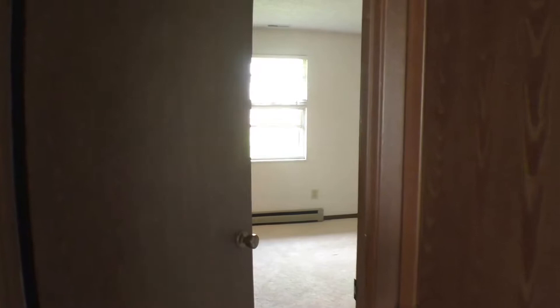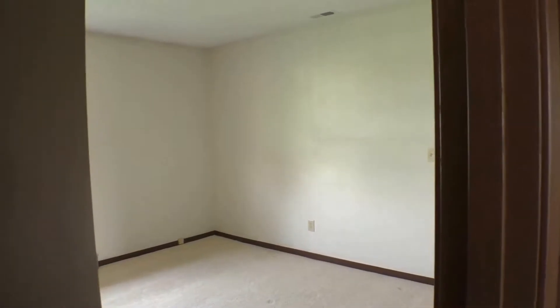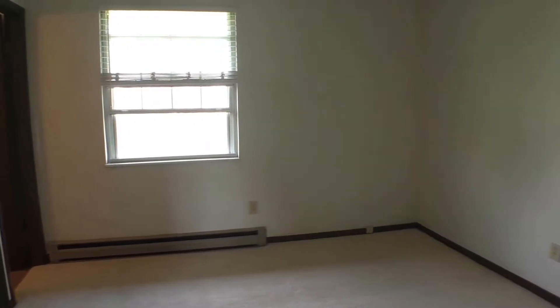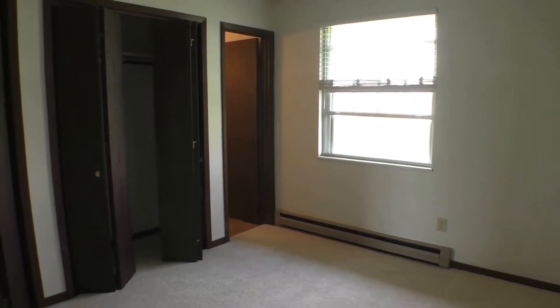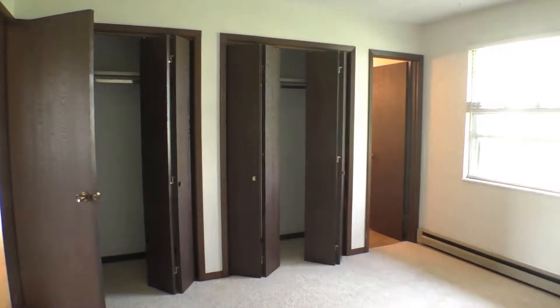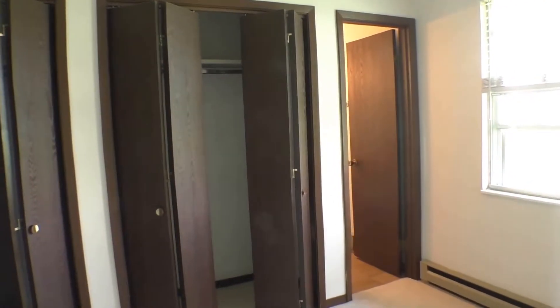We're going to go into our master bedroom. This has a window looking out to the back, and this has been a nicely maintained home in this neighborhood. You can see this is a good size — this will easily fit a queen, and you could even put a king in here with side tables. It's got double closets, and then you've got a door leading into your half bath, which is in the back here.